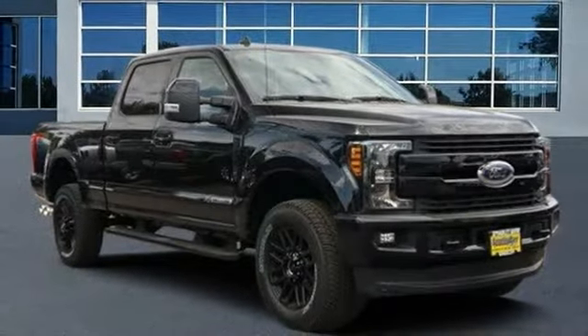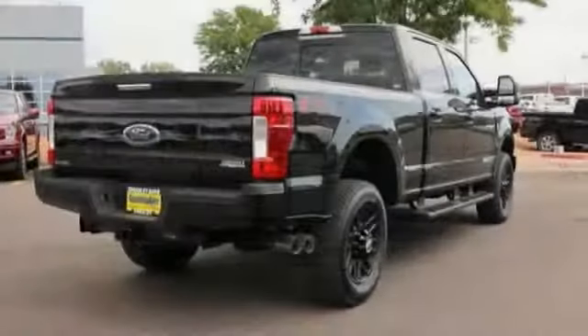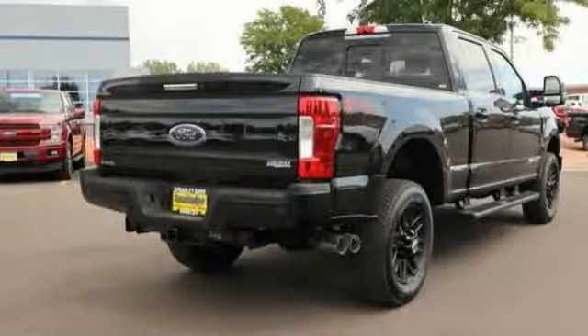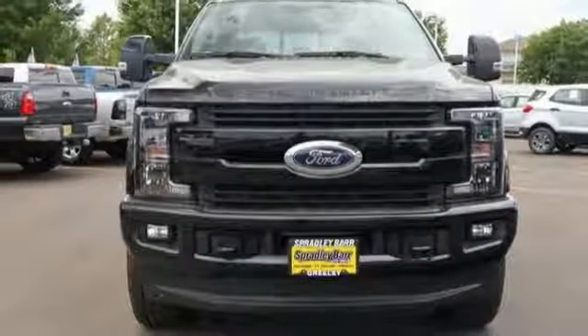Stop by and take a look at the 2019 F-250 Super Duty. Head-to-head fuel efficiency, head-to-head towing, head-to-head torque — Ford F-250 Super Duty.